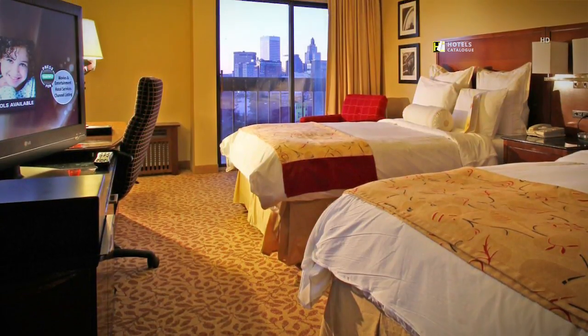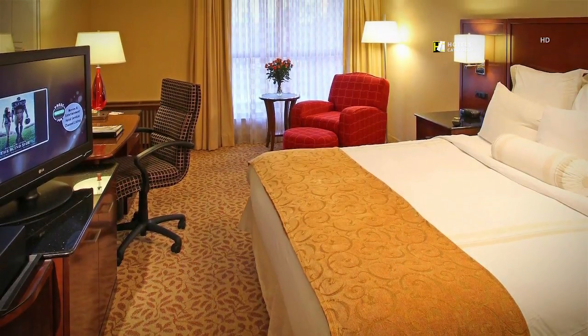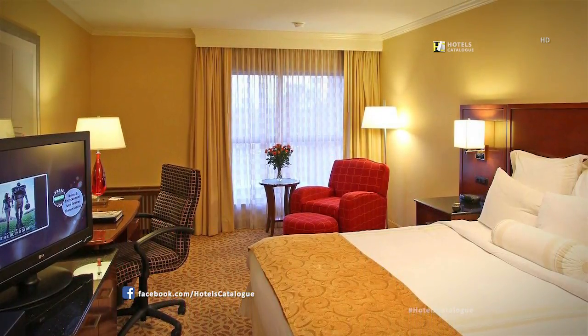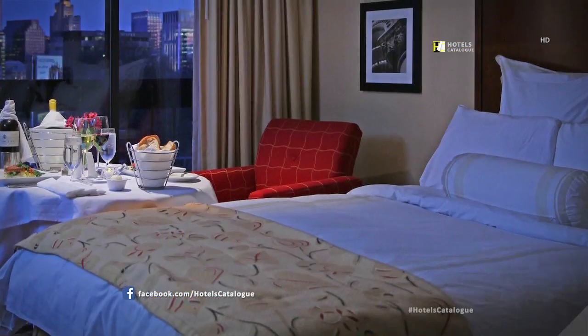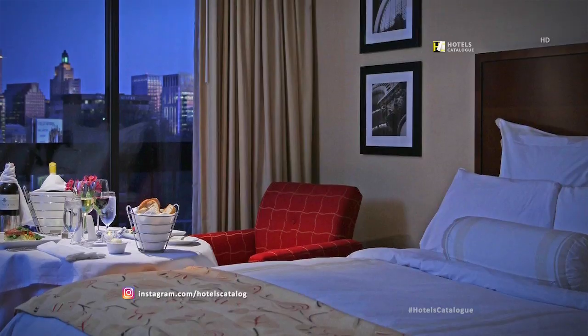Upgrade to our concierge level. Our guests will enjoy a restful night's sleep on our luxury bedding, and can enjoy one of our spacious guest rooms that include a breathtaking view of the city.